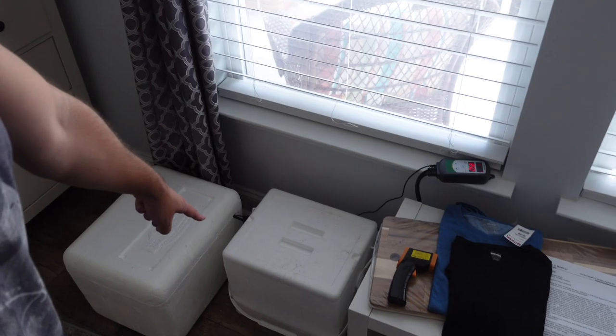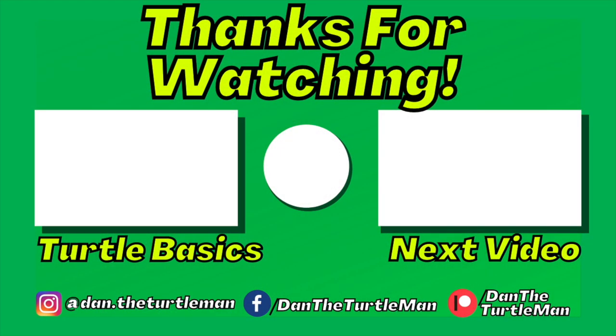If you guys like turtles, I don't do fish a lot — I usually do turtles. I have babies incubating that are due to hatch in about 30 or so days, so subscribe if you want to see that. Later.